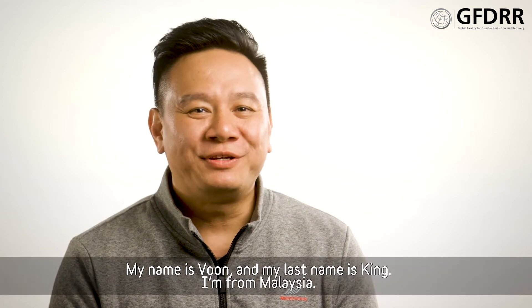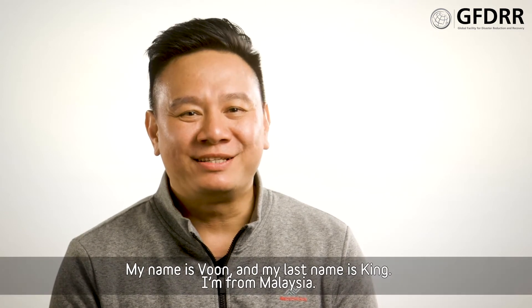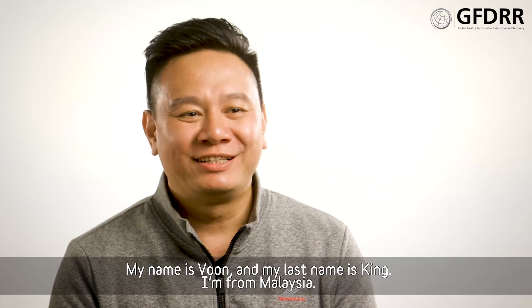Hi, my name is Woon, V-O-O-N, and my last name is King, K-I-N-G. I'm from Malaysia.